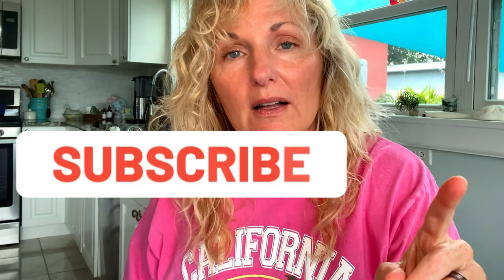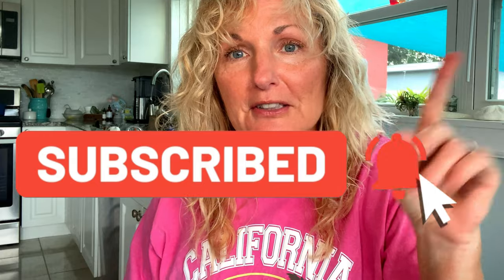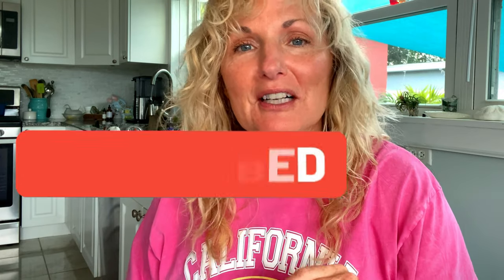So that was it, guys — that was the meal. That's all you have to do to get something good and nutritious on the table. Thank you so much for watching my channel. Please give me a thumbs up, subscribe below, and click that bell — it'll notify you when I post my videos. Thank you so much.